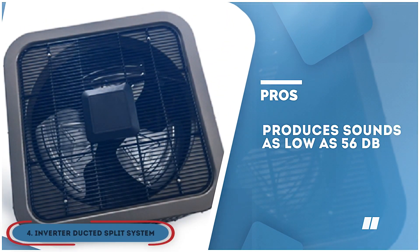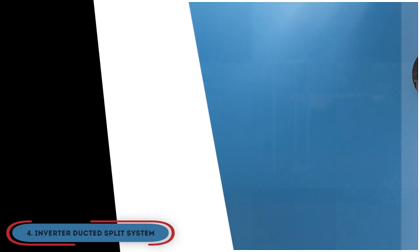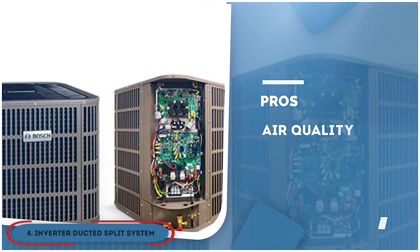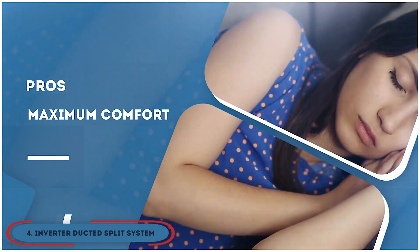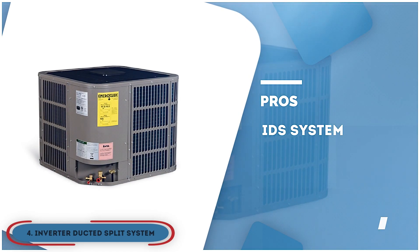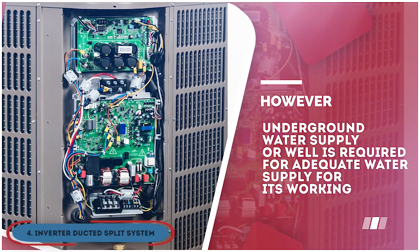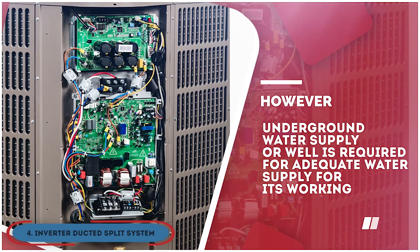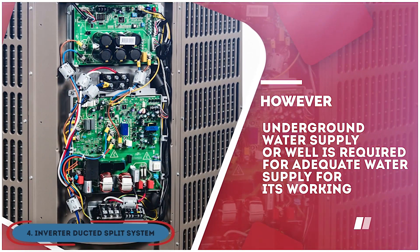Its pros are: it produces sound as low as 56 decibels, it only consumes the required energy, the air quality is maintained efficiently, and maximum comfort is offered at the least cost. The IDS system has effective management of temperature control even if the outside temperature drops to 5 degrees Fahrenheit. However, aesthetically, its presence is not favorable inside, and an underground water supply or well is required for adequate water supply for its working.